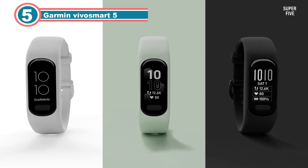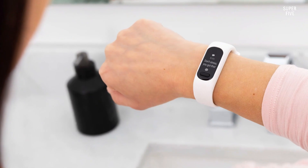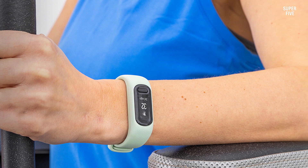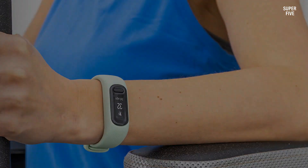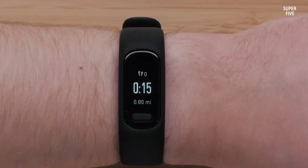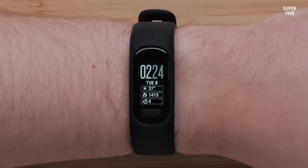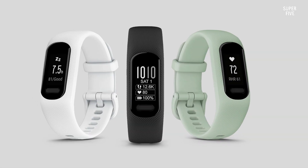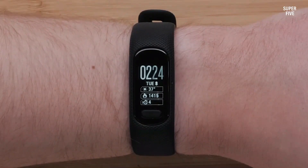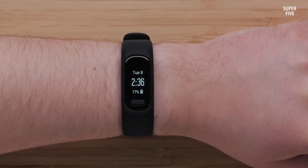Number 5: Garmin Vivosmart 5 for VO2 Max. The Garmin Vivosmart 5 boasts an advanced VO2 Max feature that employs cutting-edge technology to deliver precise and insightful measurements of your maximum oxygen consumption during physical exertion. By analyzing key metrics such as heart rate, speed, and other relevant data, this feature estimates the amount of oxygen your body can utilize during intense workouts. It amalgamates information from its built-in heart rate monitor with your exercise data to calculate your VO2 Max level, a pivotal indicator of cardiovascular fitness and endurance. A higher VO2 Max value signifies greater efficiency in oxygen utilization during exercise, reflecting improved overall fitness.